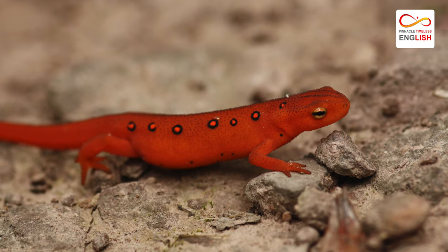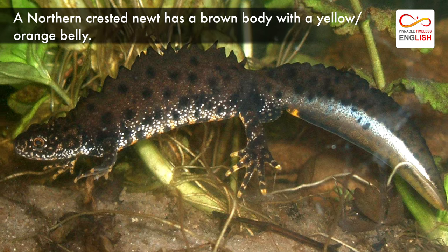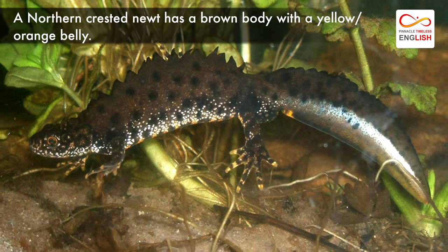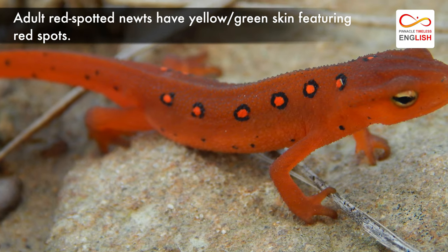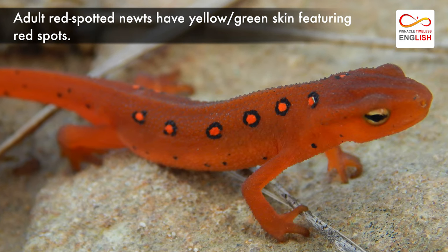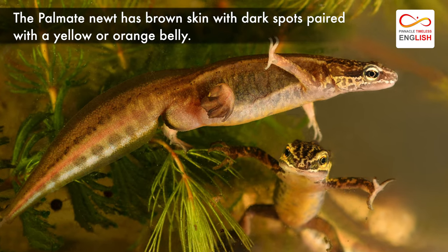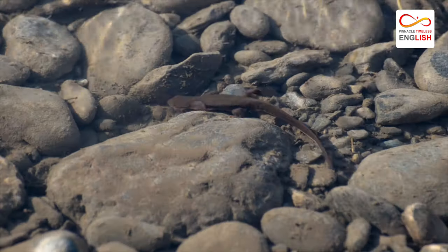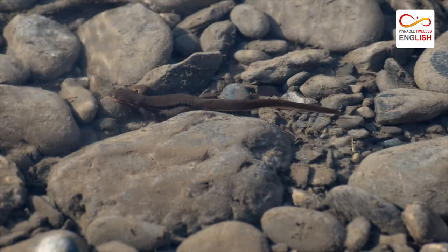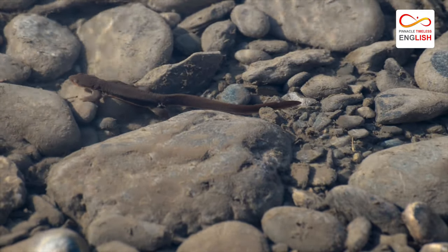Different types of these animals display different color patterns. A northern-crested newt has a brown body with a yellow-orange belly. Adult red-spotted newts have yellow-green skin featuring red spots. The palmate newt has brown skin with dark spots paired with a yellow or orange belly. The animal's webbed feet and paddle-like tail help it to swim in its watery habitat.